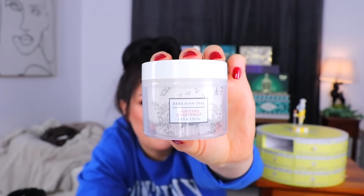Moving on to day number three. This looks like a nice size — honeyed grapefruit. It's a whipped body cream. At first I really liked the smell, but the more I sniffed it, it smells a little bit like those Glade air fresheners from the Dollar Tree with the jelly stuff inside. It's a very intense smell — it doesn't smell bad at all, it's just very, very strong. But if you want your body products to smell good, I guess strong is good.